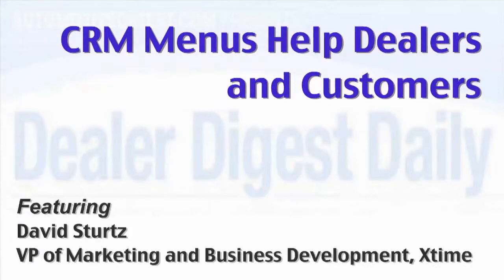X-Time's CRM tool provides additional recommended services to give the customer more choices. X-Time's service menus are unique in that they give the OEMs the ability to proliferate their factory recommended services throughout all their dealerships, and those align with what a consumer is going to find in their owner's manual. It also gives the dealers the ability to provide additional recommended services that may be appropriate for certain climates or geographies.